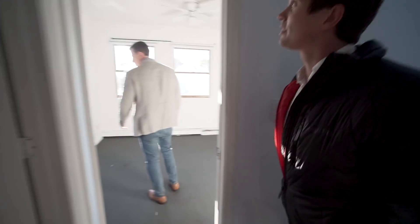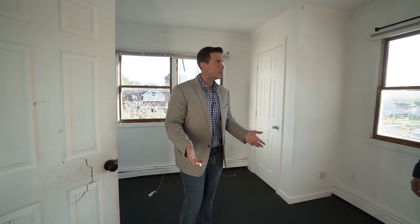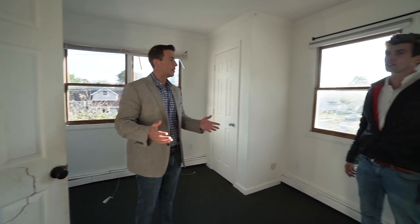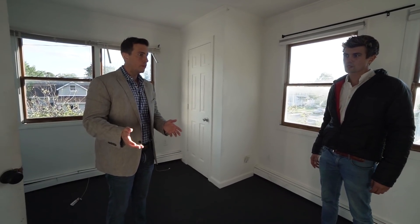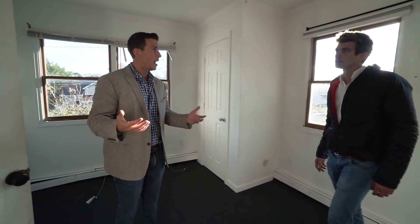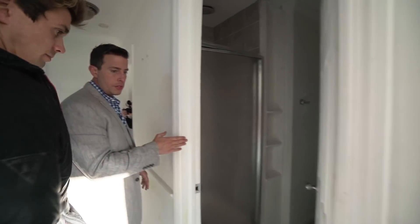So this is the master bedroom. The house itself is only 1,200 square feet in its entirety — three bedroom, two bath. It's not an overly large house, which isn't a bad thing. The good thing about this is that there is a bathroom upstairs.